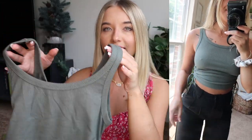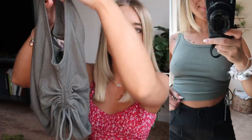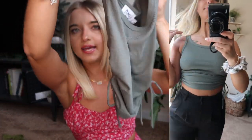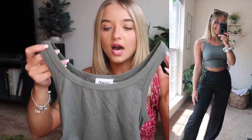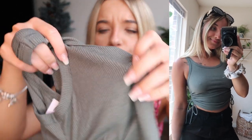Next up is this top in a kind of army green, olive green color, which I really love. It ties up on both sides and it's like a regular tank top in a scoop neck style. I don't think this one is double lined — it just has ribbed material — but it's a very cute, simple top.